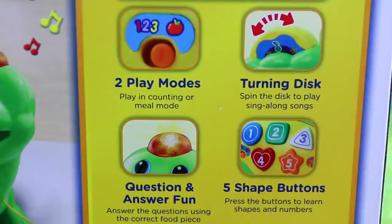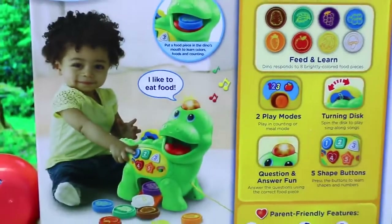Two different modes of play. A little bit of everything. So let's open it up and we'll check it out.